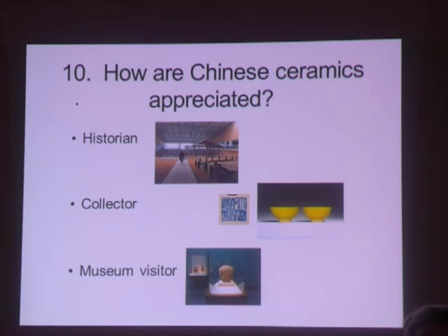Lastly, number ten: how are Chinese ceramics appreciated? This will depend on your purpose — whether you're a scholar who looks at a piece to help understand its place in history, a collector adding to a special collection, or a museum-goer looking at an exhibition. Today, I'd like you to take home an understanding of when and why ceramics were made, why they are decorated the way they are, and an appreciation for shape and color.